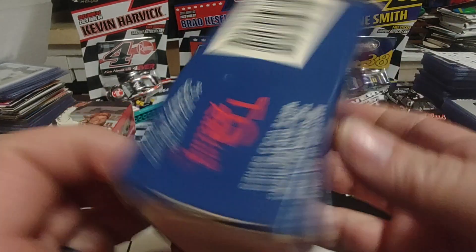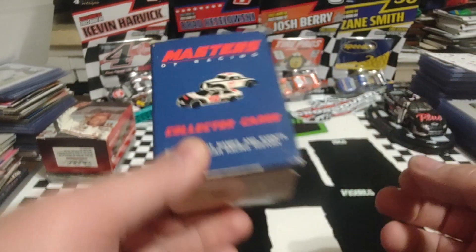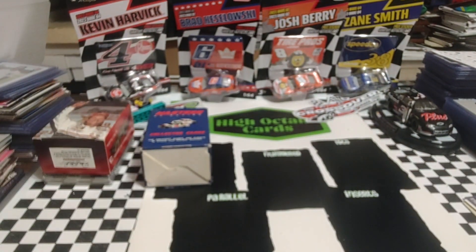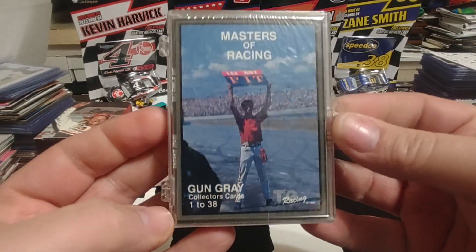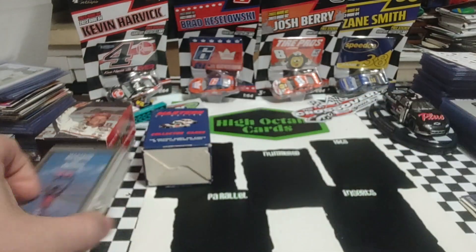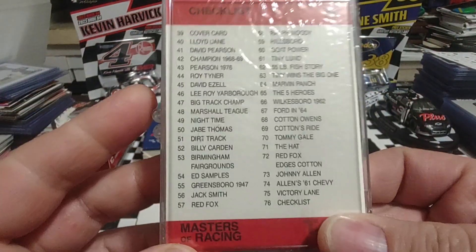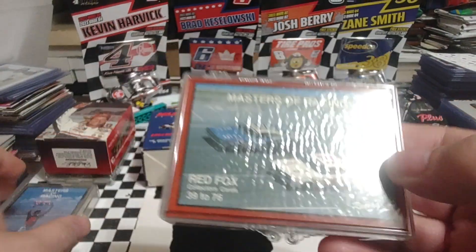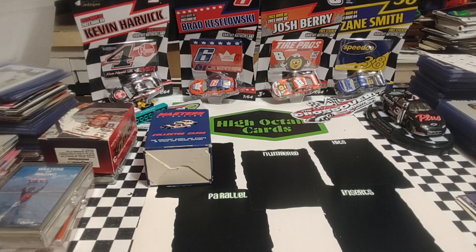Up next is the TG Masters of Racing — I think it's '91 or '92. This is the white gold series. I had another series of this same line — I can't even remember what color it was, yellow maybe. Then there were a couple more in that same series: the gun gray series, cards 1 to 38, and the red fox version, numbers 39 through 76. They did different colors, kind of like different parallels.